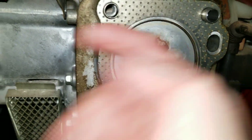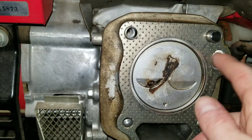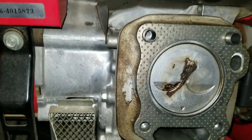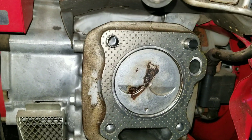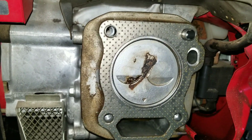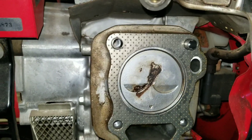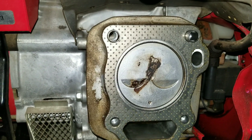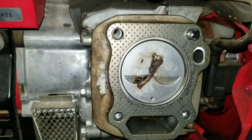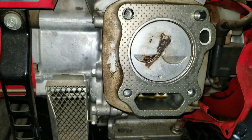It'll also shoot out white exhaust through the actual exhaust pipe. If you have a blown head gasket like that, an easy way to tell is after your engine has been running and shooting out white smoke, pull out your dipstick. If you see black and white exhaust coming out of your crankcase — smoke coming out of the dipstick hole — then you know you have a blown head gasket.